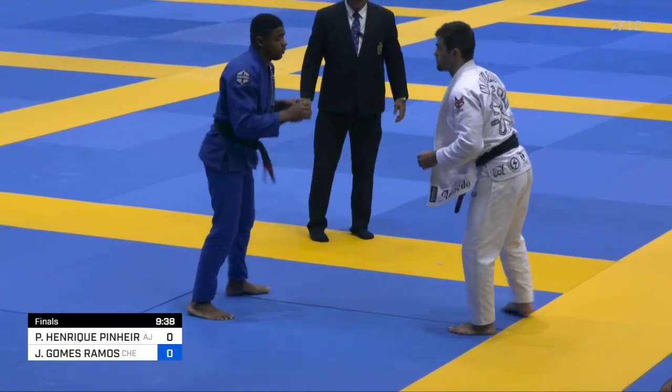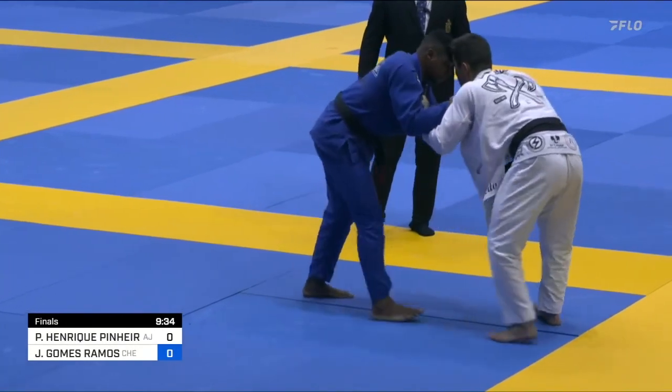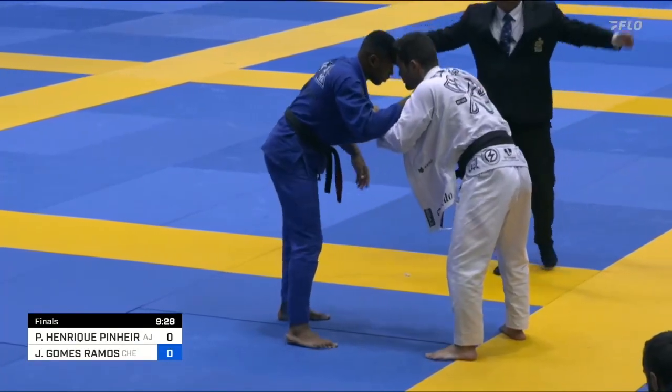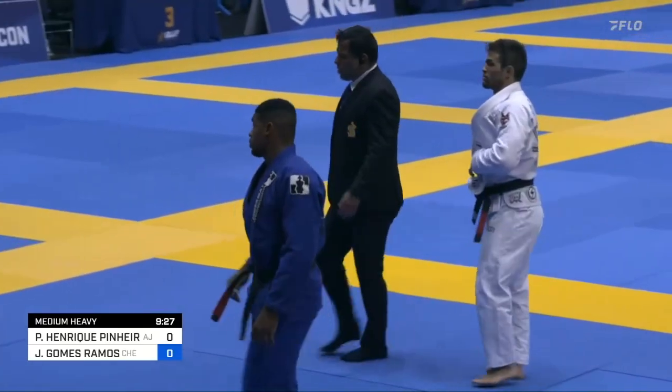I see Jansen loosen the lapel there at Machado, maybe indicating a pull is coming here. He's got a mean collar drag — we saw that earlier today. Jansen Gomez, kind of unorthodox in his style sometimes.